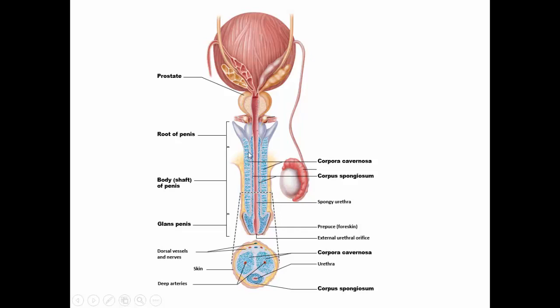The blue tissue represents the corpora. In cross-section of the penis, the urethra is surrounded by the corpus spongiosum, which engorgement with blood while keeping the urethra open and preventing it from collapsing. The two corpora cavernosa engorge with blood — this is what makes the penis rigid when erect.